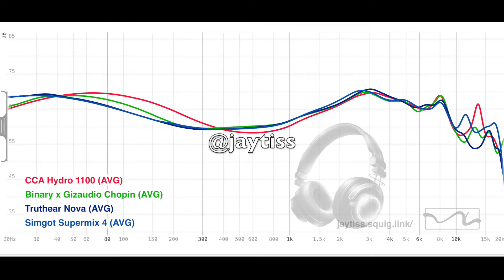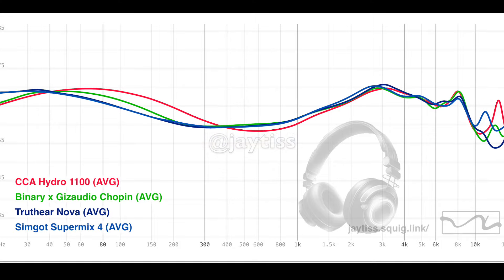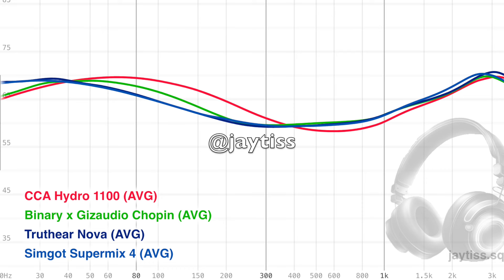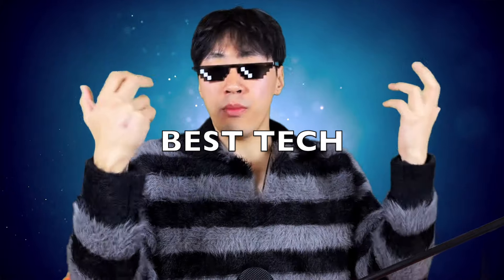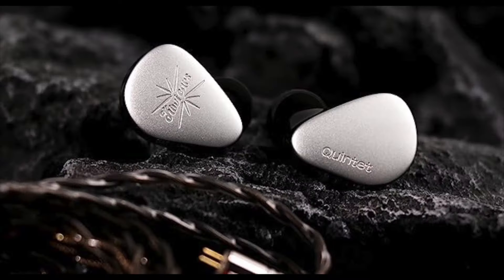Now, if you want more mid-bass and you want more slam in the low end, but still want an all-rounder sound, then both the Chopin and the Hydro would be better in that scenario. Out of the four, the Hydro has the most low end in the down-switch configuration — it's slightly more V-shaped, has more mid-bass, a little bit more bassy, but it's still pretty well-rounded. Whereas the Chopin, in terms of the low end, is somewhere in between the Hydro and the Supermix and the Nova, while giving you that balance in the upper mids and the treble.